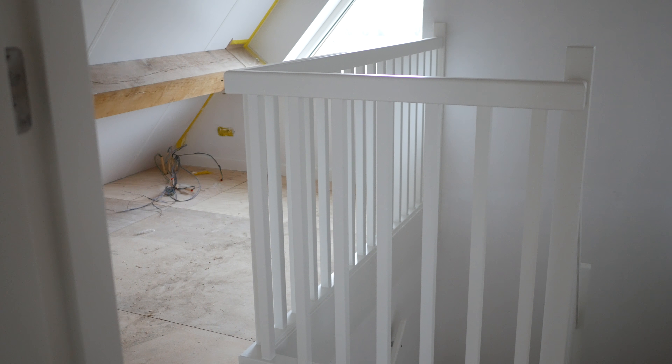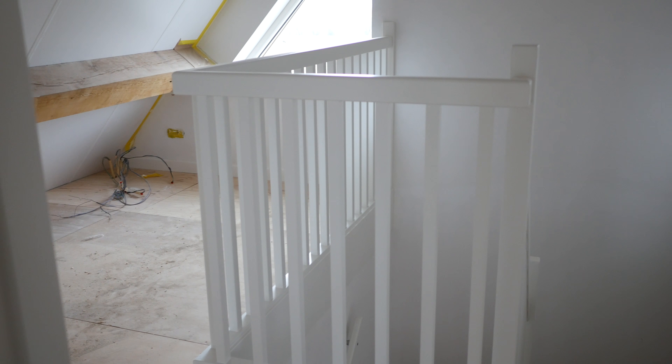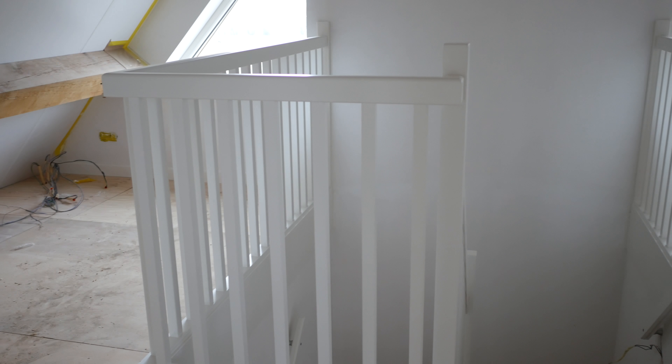Upstairs, the stairs are finished off with white guardrails in the same style. All painting has been done too.